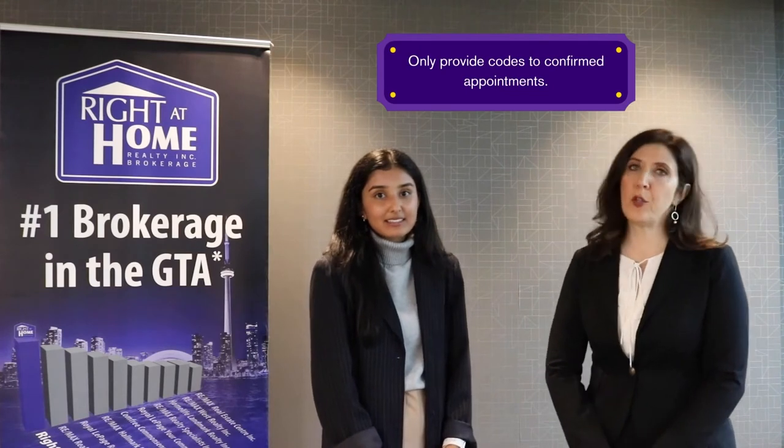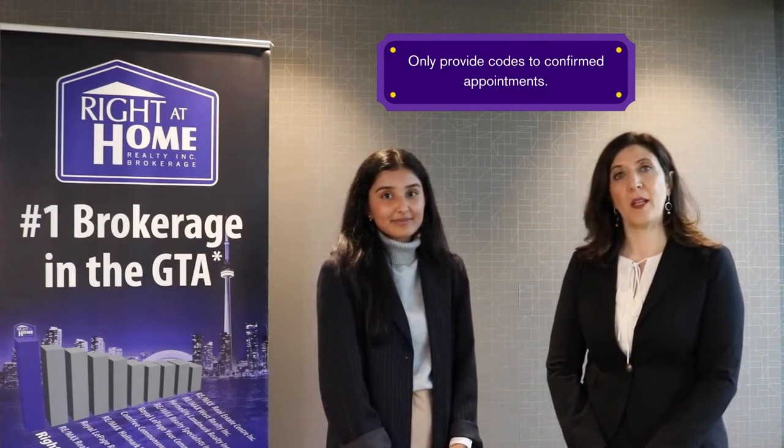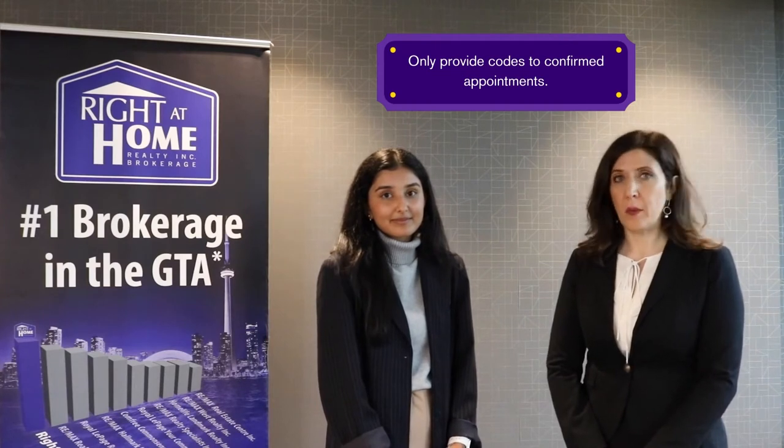Number two: under no circumstances should a listing agent communicate or provide lockbox codes to anyone who doesn't have a confirmed appointment. For increased safety, the codes on manual lockboxes must be changed every 48 hours as per RECO guidelines. Remember, you must also change the lockbox code on showing time.